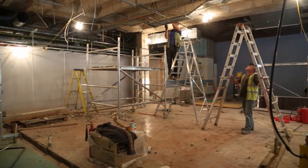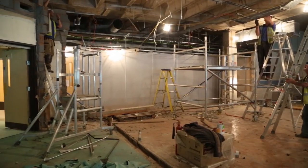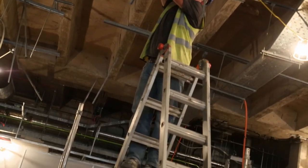Work has started to build two state-of-the-art new operating theatres at the hospital. These will be laminar flow theatres and it is hoped that these will be completed by Christmas.